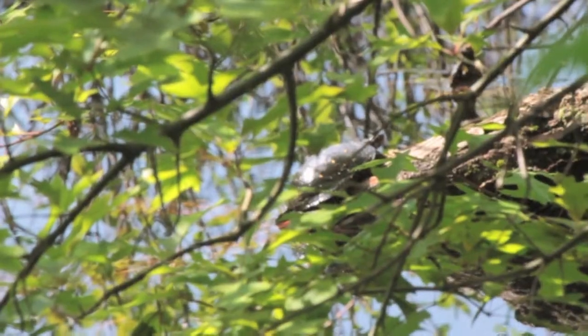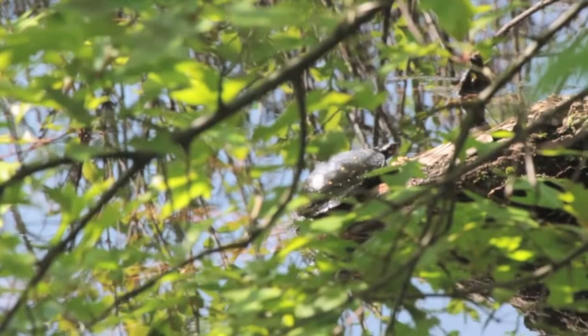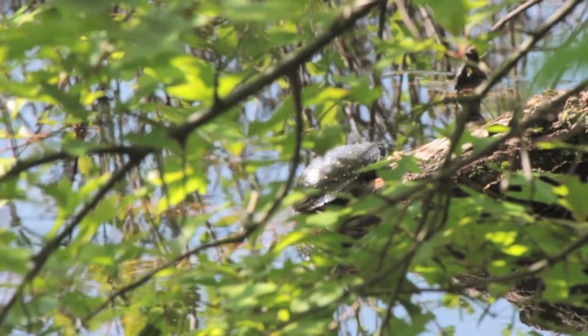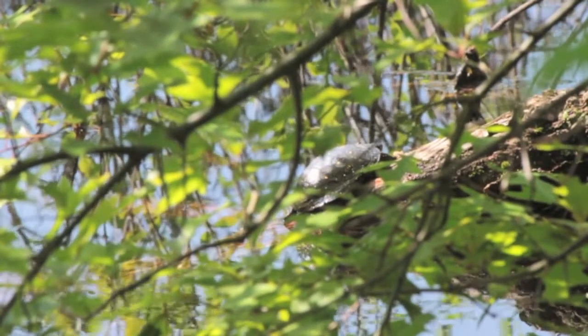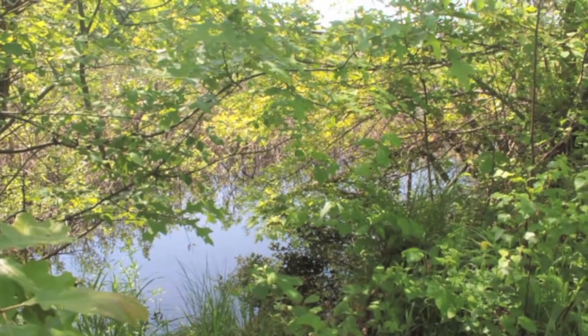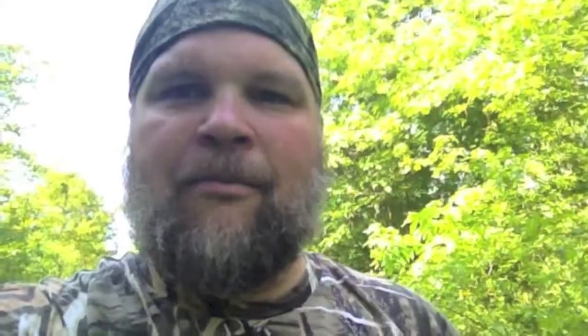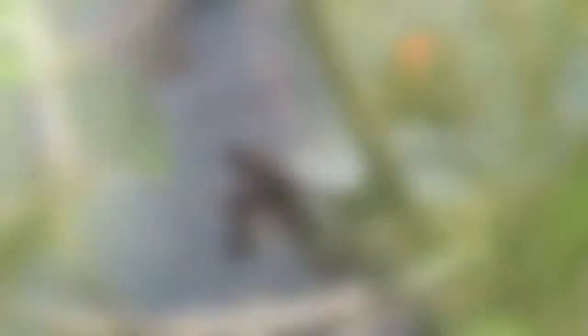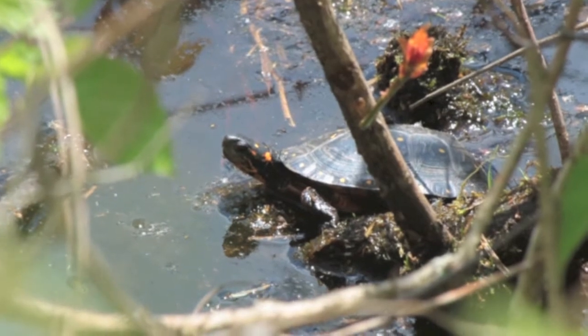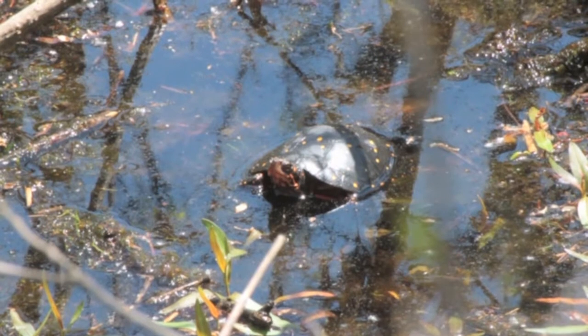Looking through the vegetation, I finally see my first spotted turtle of the day sunning himself on a log near the water. But as I search for more, they prove to be elusive — they just hear you coming and drop right back into the water. With patience and perseverance, though, I'm able to see several of these turtles as the morning wears on.